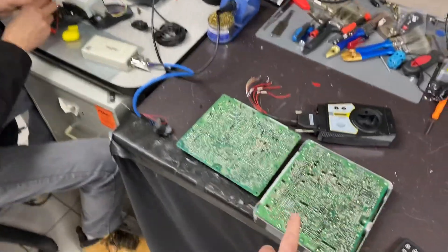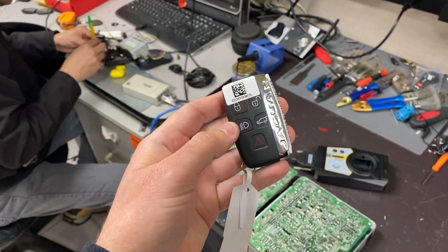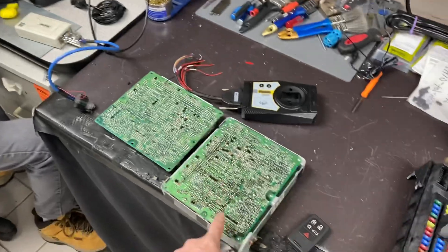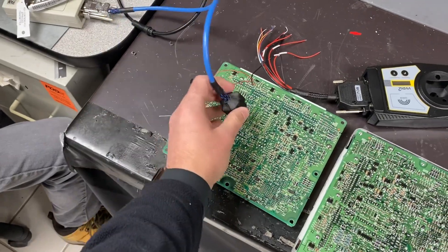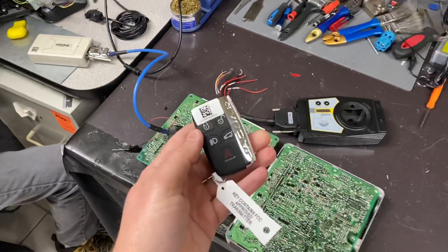What you can do is send us your module in the mail to our location, along with your proof of ownership, and we can then program the key to the module. We connect to the module and it transfers the information onto the key. It takes about four hours to do.